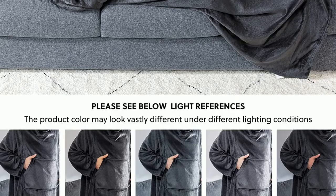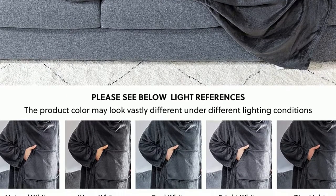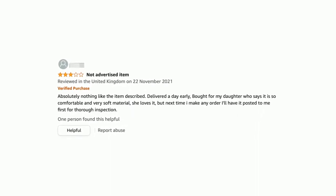Thankfully no holes with this one, but some reviewers did mention that the item in the picture is not what they actually received. It did seem like this was a common issue for some.